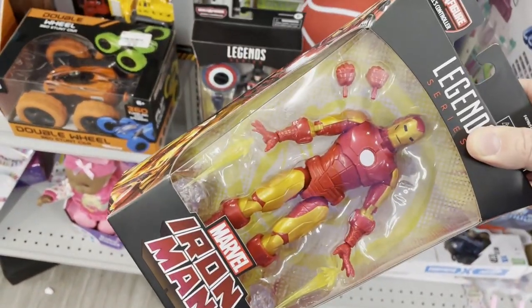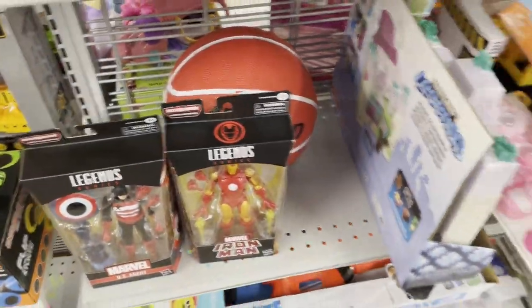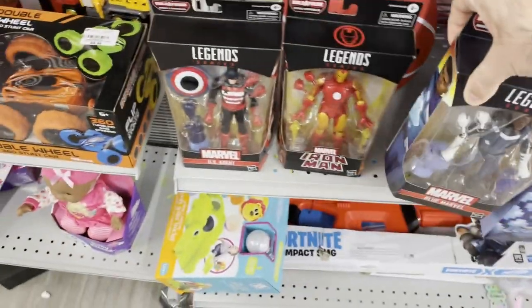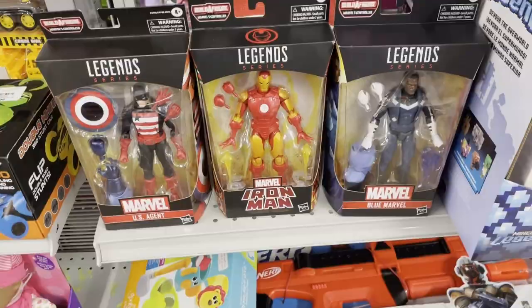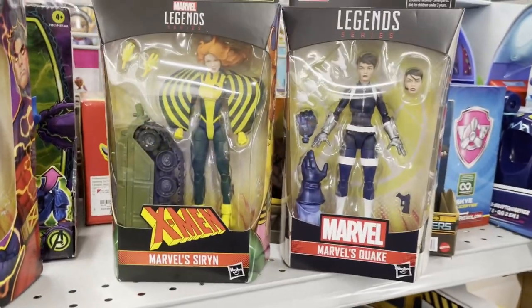This Iron Man actually looks a little bit better in box than he does out of box — it kind of loses some shininess, actually. I guess it's the glare off the window of the box. And we have Blue Marvel. I think the complete collection for the controller may have been in the store, though I'm not sure if it's the entire collection or not.